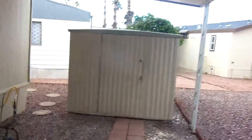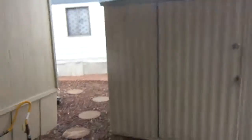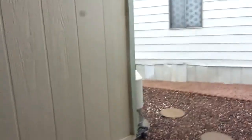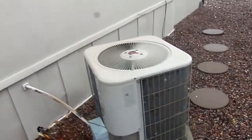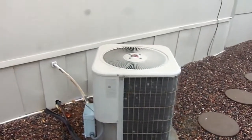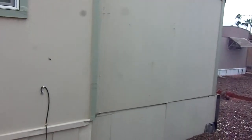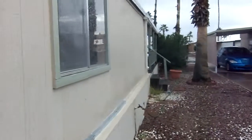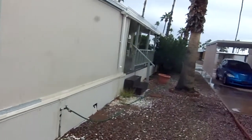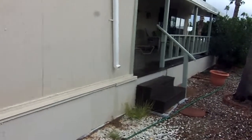Your shed. We're in the back of the home where the air conditioner resides. And then there's the porch.